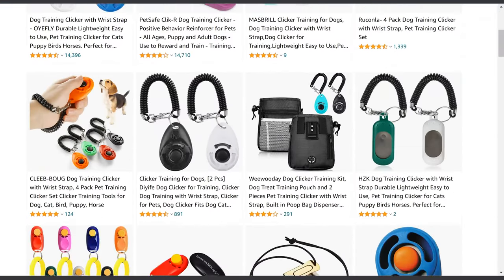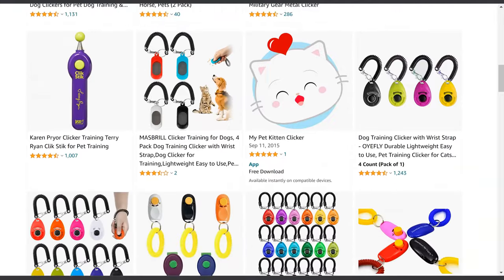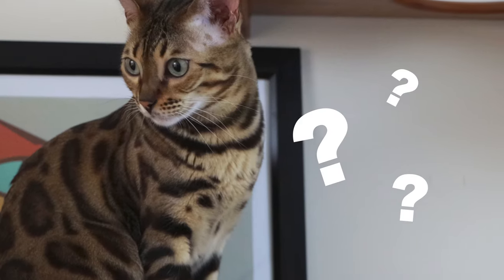My recommendation is that you get a clicker — they cost five dollars or less and are available on Amazon and in every pet store. If you don't know which one to buy, I'll add a link to the one I use in the description box below. If you don't want to use a clicker, you can use 'yes' or 'good' or whatever works for you — just remember it has to be a sound that only happens during training sessions and always sounds the same.